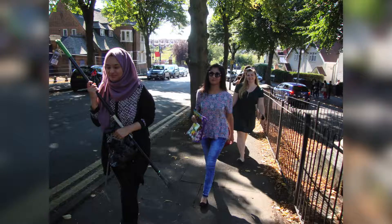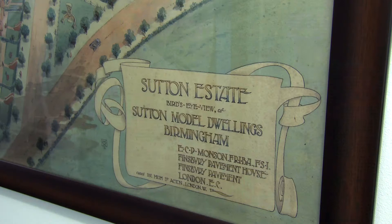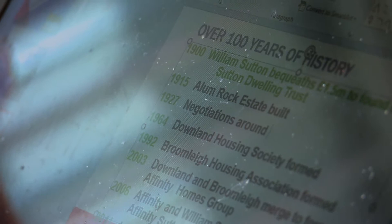Number three: build partnerships. Partnerships are essential. First of all, you don't want to be reinventing any wheels — if there are partners already doing things, why not work together to achieve a similar goal? The partnerships we felt were really important for this project were with people who could provide volunteers, such as the National Citizens Service and South and City Birmingham College. We also had university students from Birmingham who wanted to build their archiving CV, so they were really keen to get involved — which was fantastic.